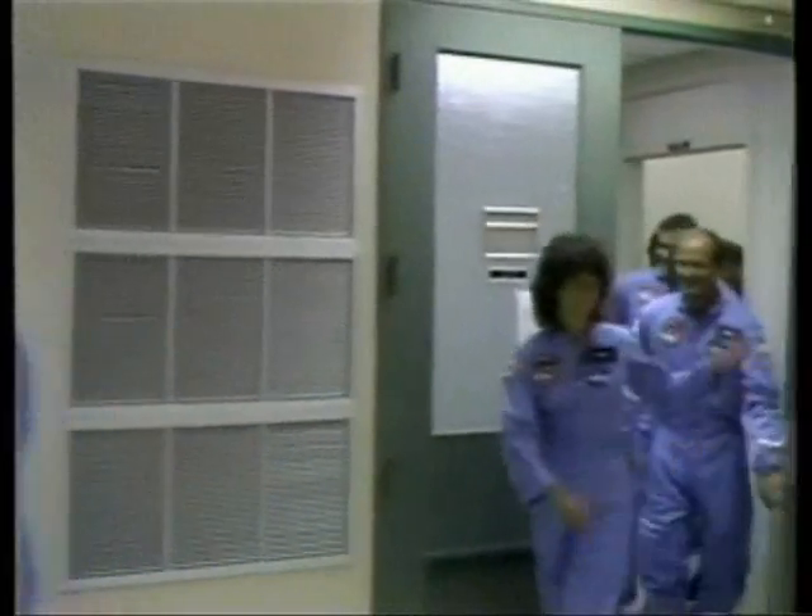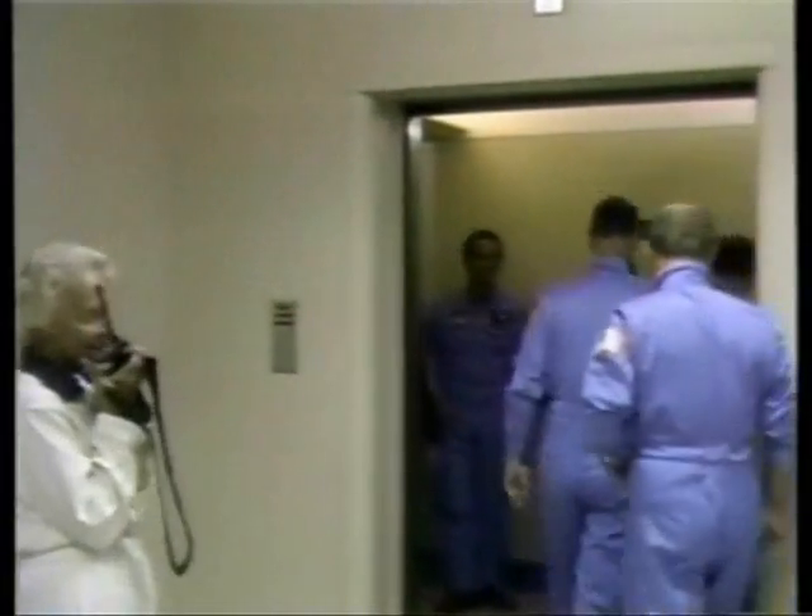This is Shuttle Launch Control, T minus two hours, twenty-eight minutes, fifteen seconds and counting. Our astronaut crew has just left their crew quarters, moving into the elevator to come down to the first floor of the ONC building for their trip to the pad.